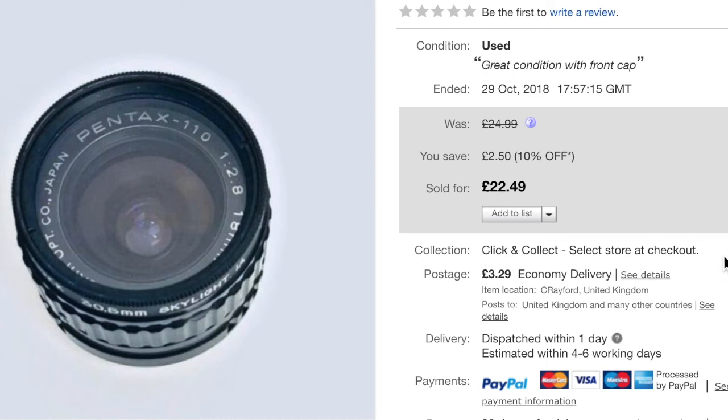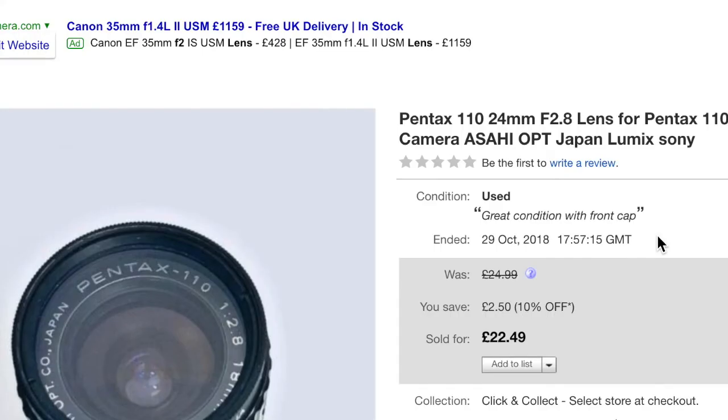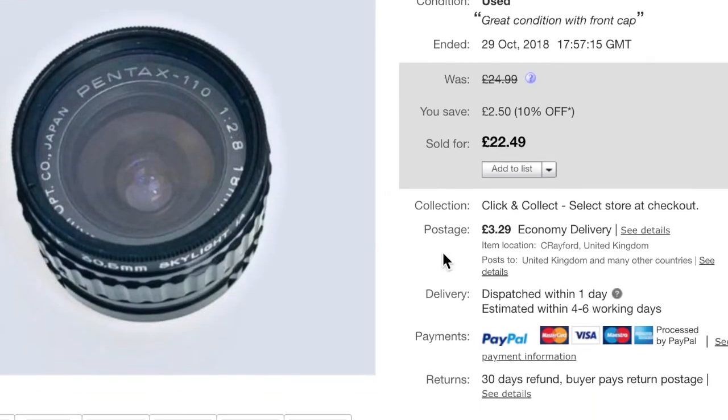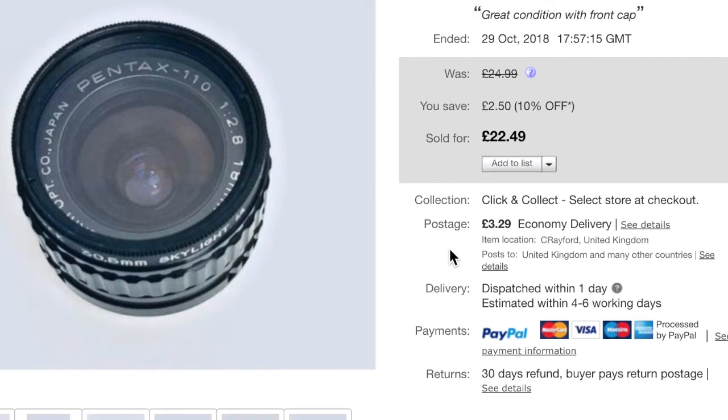Going back to the Pentax — this was the 18mm lens for the Pentax 110, such a tiny little unit. Actually, I think it was the 24mm lens. Maybe I got a different picture — I might even get it back on a return, who knows. But anyway it sold for $22.49 plus shipping.